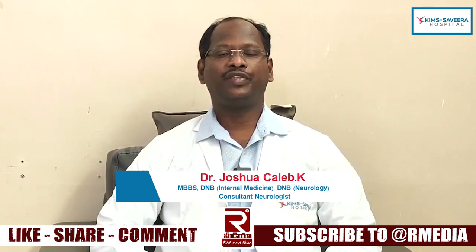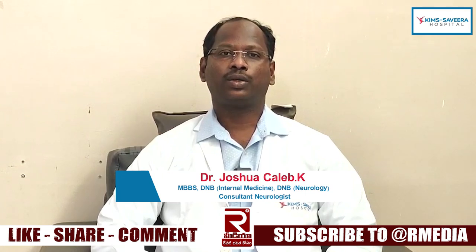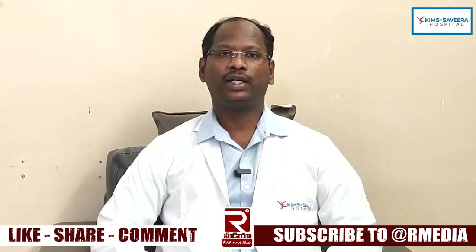October 29th, every year, World Stroke Day is celebrated. This World Stroke Day is the main event to create awareness among the public.